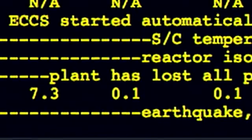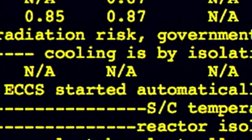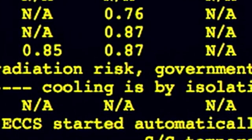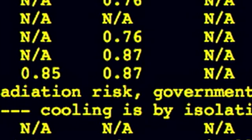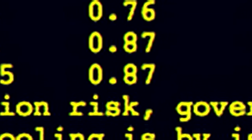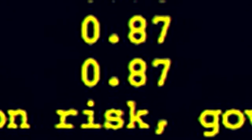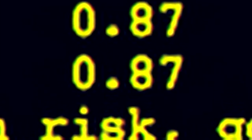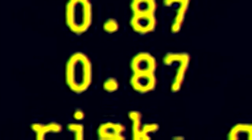Then the tsunami came, the plant lost its power, and the next data point is about eight hours later. Most of the components didn't have electricity, so most of these readings were unavailable. At 2 in the morning, the pressure inside the containment was almost nine times higher — about 125 pounds per square inch. This containment wasn't designed for 125 pounds per square inch.